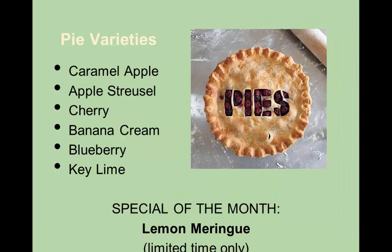We have a variety of pies — just to name a few: cherry, banana cream, blueberry, and key lime. Key lime is my favorite, actually.